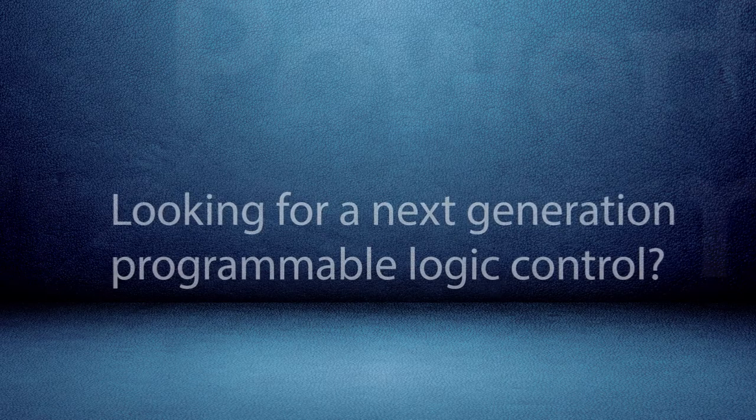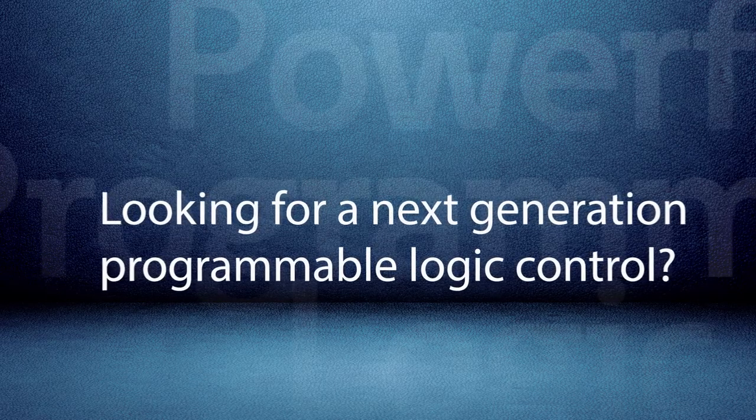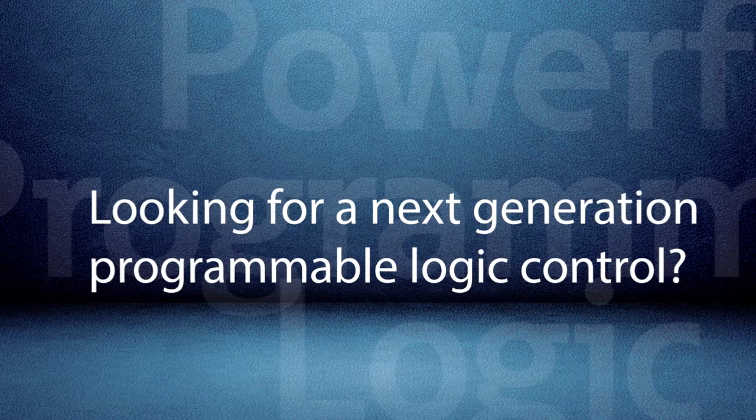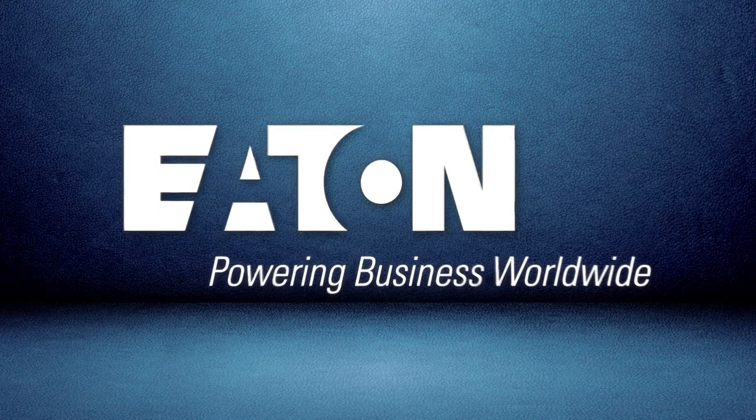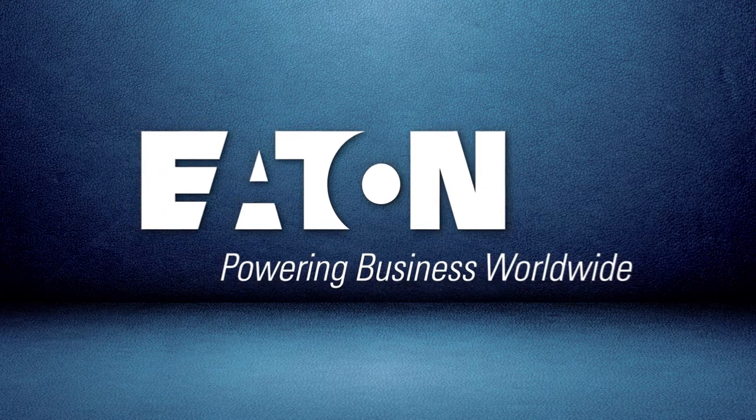Looking for powerful, programmable logic control combined with an easy, intuitive human interface? We have a solution that puts it all together. Look to Eaton for performance-enhancing solutions that are powering business worldwide.